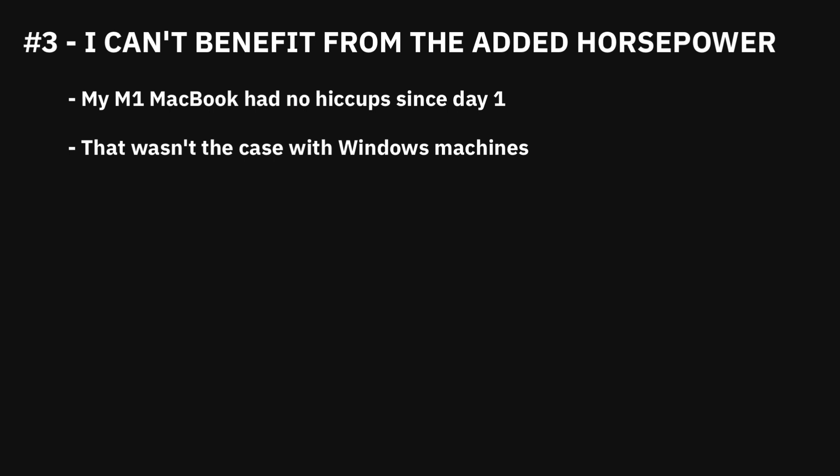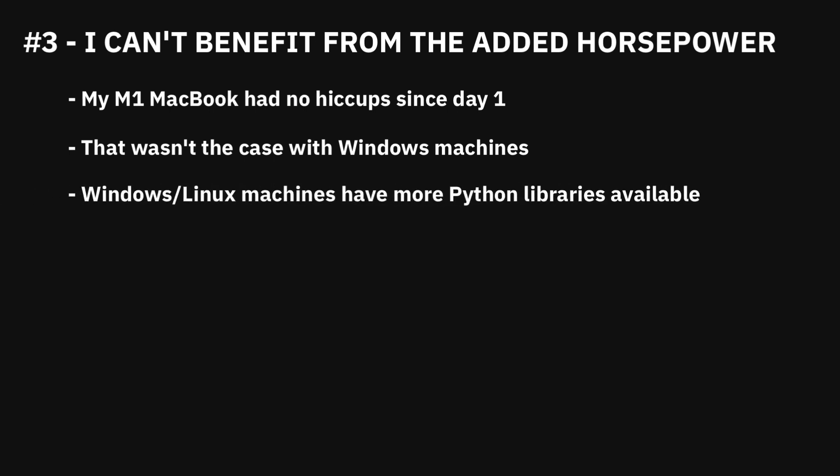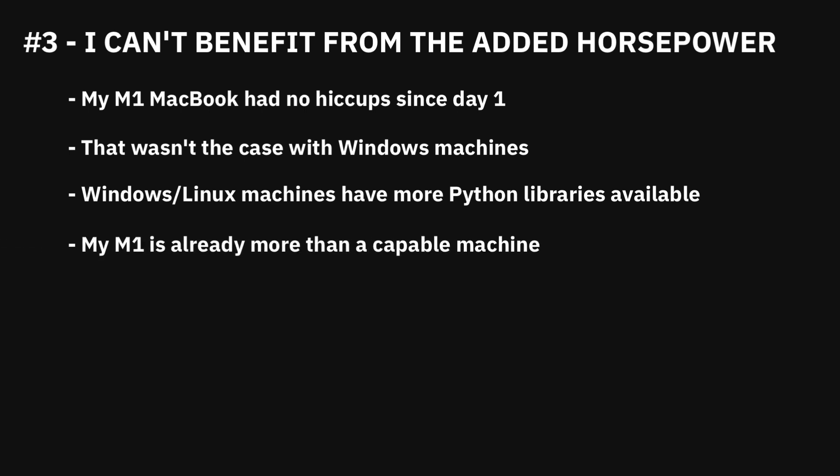The last reason is that I can't benefit from the added horsepower much. Saving a couple of minutes here and there is beneficial, sure, but not mandatory for what I do. My M1 MacBook Pro has had zero hiccups since day one, and it only has 8GB of RAM. I had Windows machines go nuts with Ryzen 7 and 16GB of RAM — it's not a fair comparison in terms of horsepower, but they cost roughly the same. The only benefit I see from using a Windows or Linux machine is having more Python libraries available and CUDA support, provided you have an NVIDIA GPU. I don't know how fast TensorFlow will run on the new MacBook lineup, but I assume it will be nothing short of breathtaking. All I want as a data scientist is a thin and portable machine capable of doing anything you throw at it, with an amazing screen and battery life — and the 2020 M1 MacBook Pro matches that description perfectly.